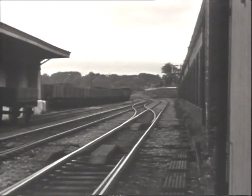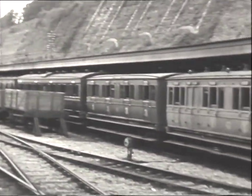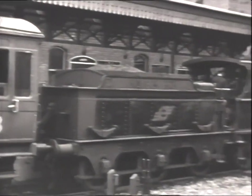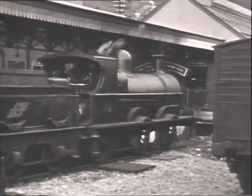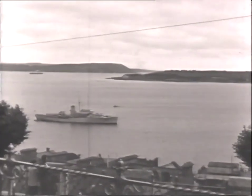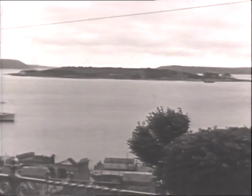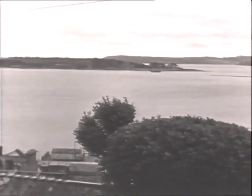The importance of Cobh, or Queenstown as it was formerly known, was as a port of call for liners on the transatlantic run. Tenders from the port would run out to the liners moored in the great natural anchorage of Cork Harbour to collect and deliver passengers and mails. This was the last port of call for the ill-fated Titanic before she sailed towards her rendezvous with history on her maiden voyage in 1912.